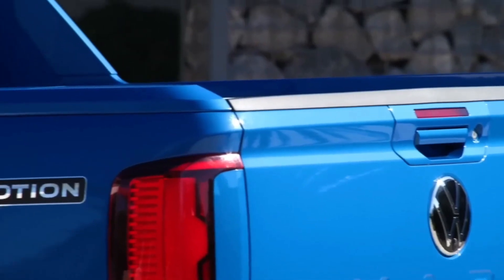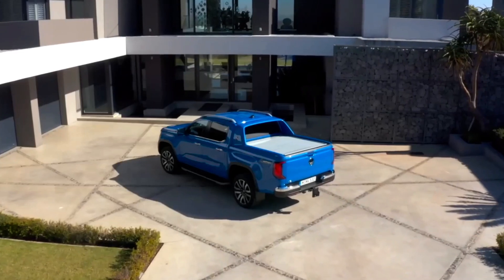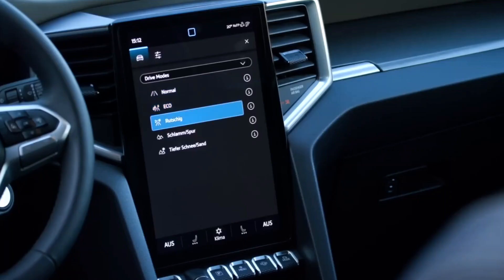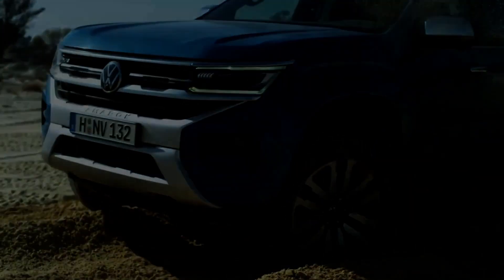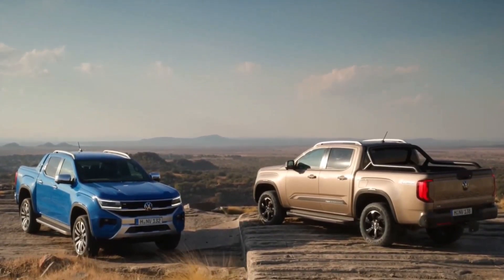How much can one expect to pay for the Amarok? It will be built locally in South Africa, so South Africans can expect to pay a bit less than expected. The 2022 4Motion 3L V6 model has a price tag of 1.2 million Rand, so upcoming higher-end models should be in the region of 1.5 million Rand. More clarity will be provided as further information is revealed by the manufacturers.